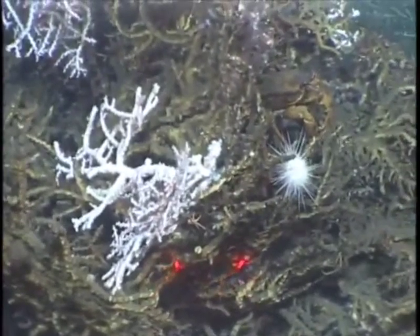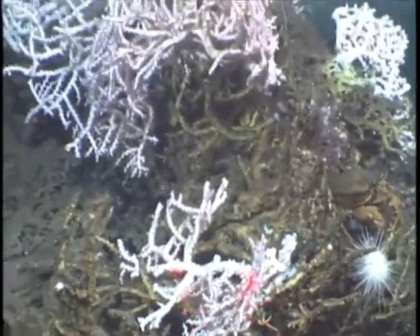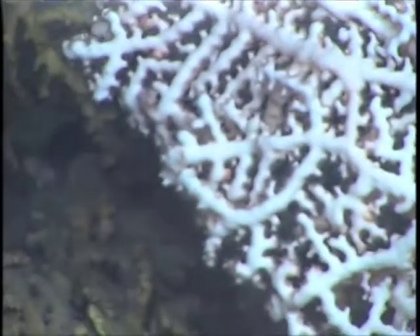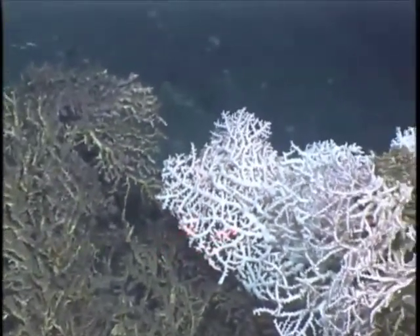These habitats support a variety of species, including the sea urchins and crabs seen here. The crab is Chaceon, or the golden crab, which supports a deepwater commercial fishery in the Gulf.